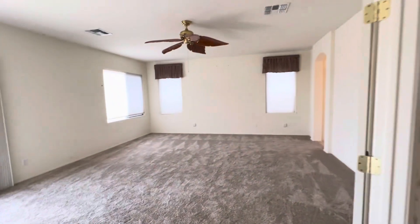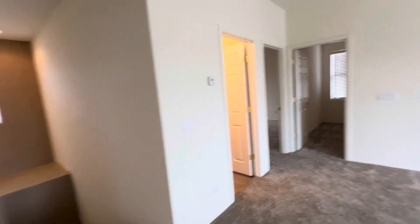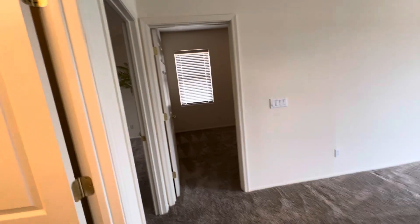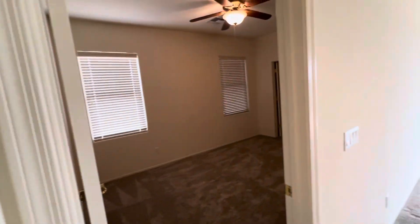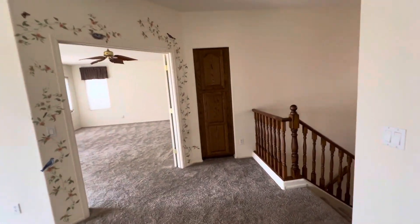Again, this is a gated community — very, very clean, well-kept parks, well-kept everything. It's a really nice place to live. So if you're interested, give me a call at 602-402-6486. And be sure to join me every Wednesday for another tour.